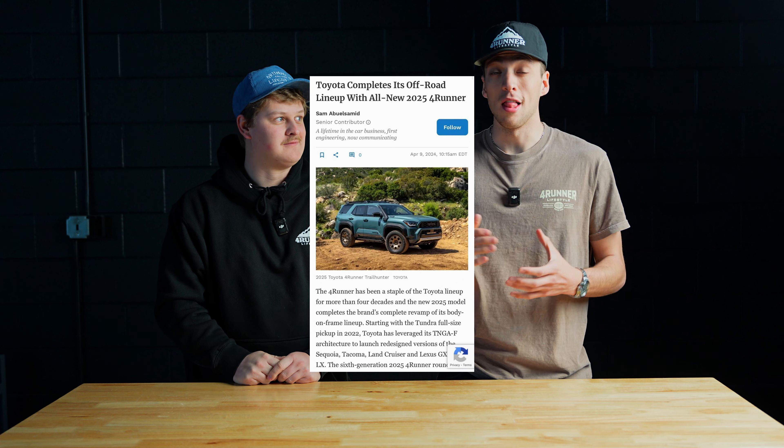Big news — today is the day the sixth gen 4Runner will officially be announced, but it looks like we got a little teaser this morning. The editor at Forbes must have put the wrong date and time in, because he posted and leaked the new 4Runner photos. It looks like he put AM instead of PM. We don't know if that was intentional or an accident, but the article has since been removed. Luckily, a Reddit poster screenshotted the entire article, so we can see the photos and the article online — we'll link that down below. Based on the photos and the article being taken down, we think this is probably legitimate.